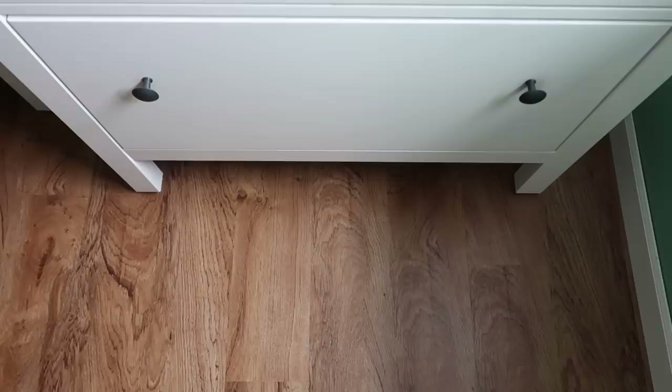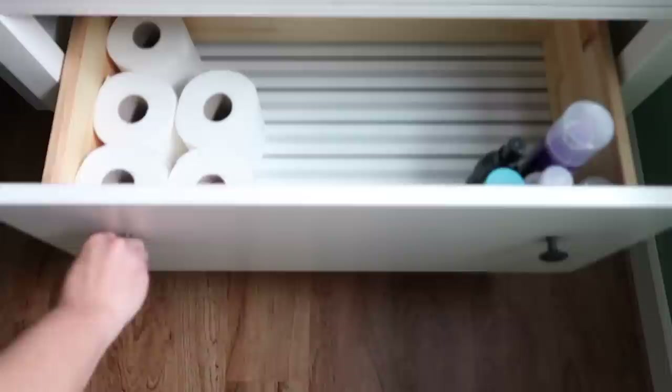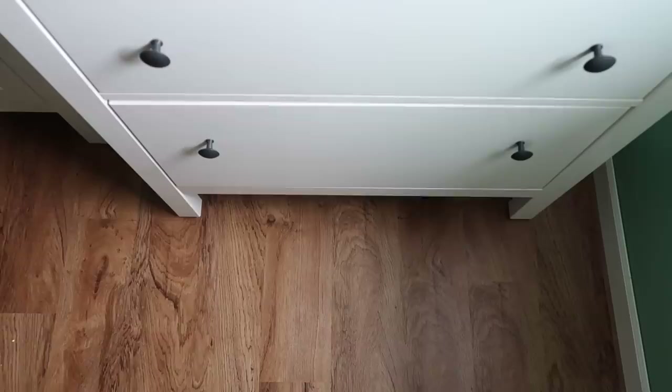So let me ask you, which feels better — this, or this? So again, this is what our drawers used to look like before, and what they look like now.